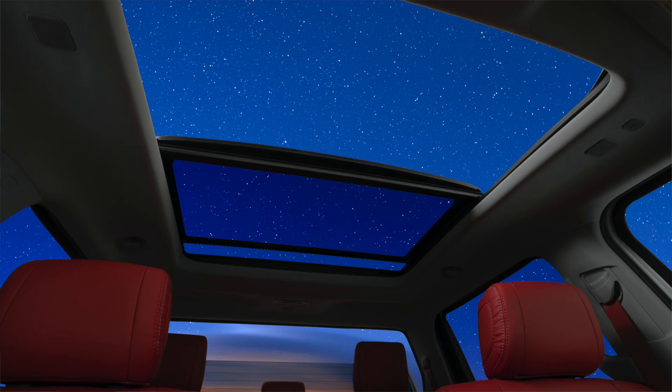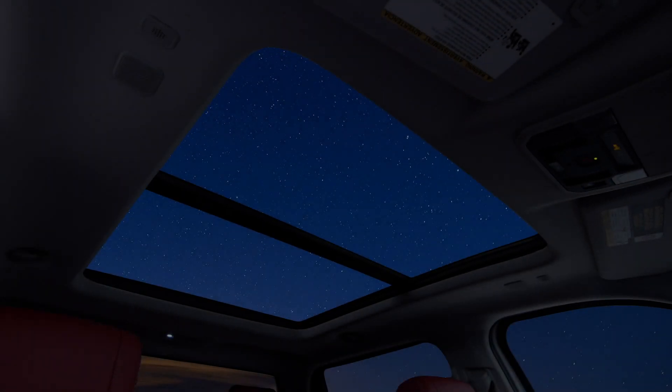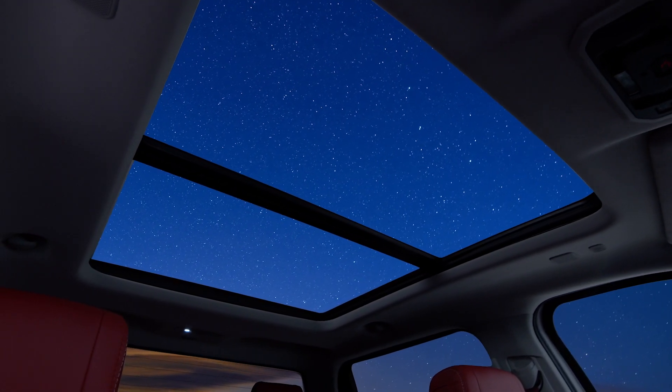Toyota confirms a panoramic moonroof in the Tundra, and it is awesome. This headliner shot is very, very cool, showing us a full, big, nice sheet of glass up there. I'm so hyped. Four doors, all the windows down, moonroof back — you can still see behind you with that glass — and the back window rolls down too. It's like a truck Jeep, essentially, with all these windows down.